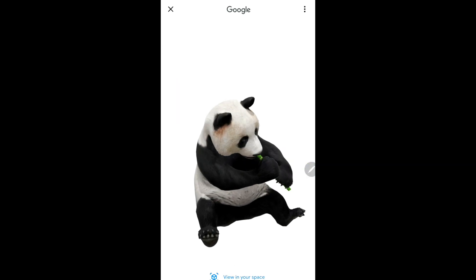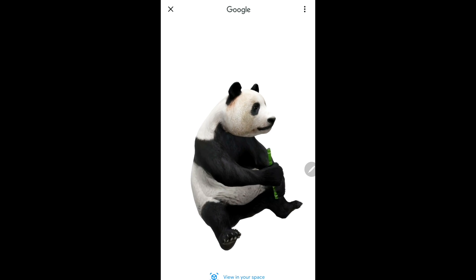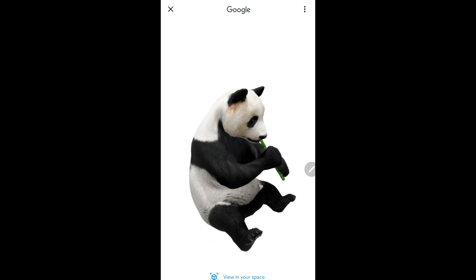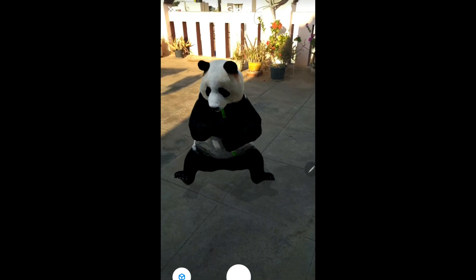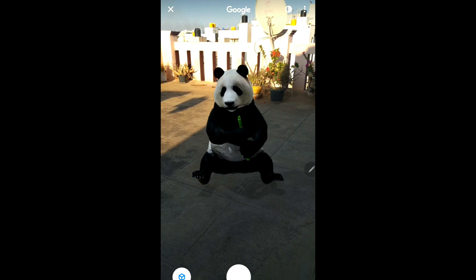You will get a 3D image along with the noise the panda makes — I guess it's hungry and trying to eat something! Then click on 'View in your space.' As soon as you click on this, it will look for a flat surface. You can minimize this — I've minimized it to 57% — and you can see the 3D image.